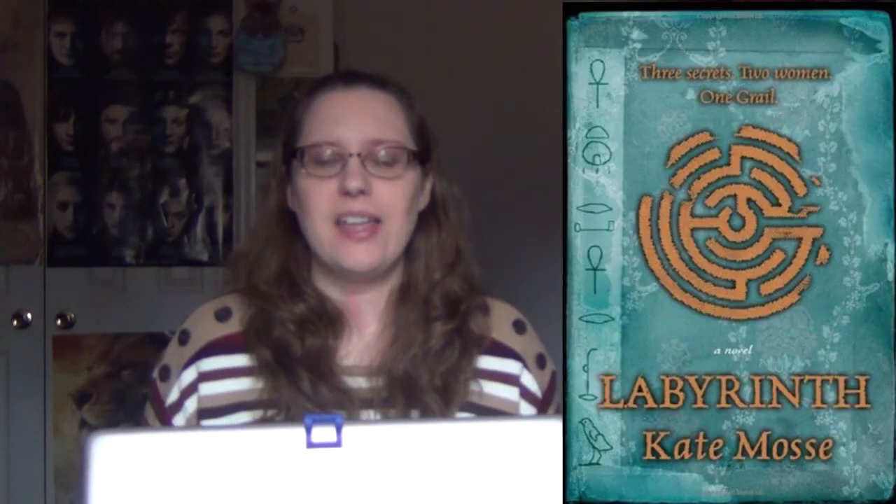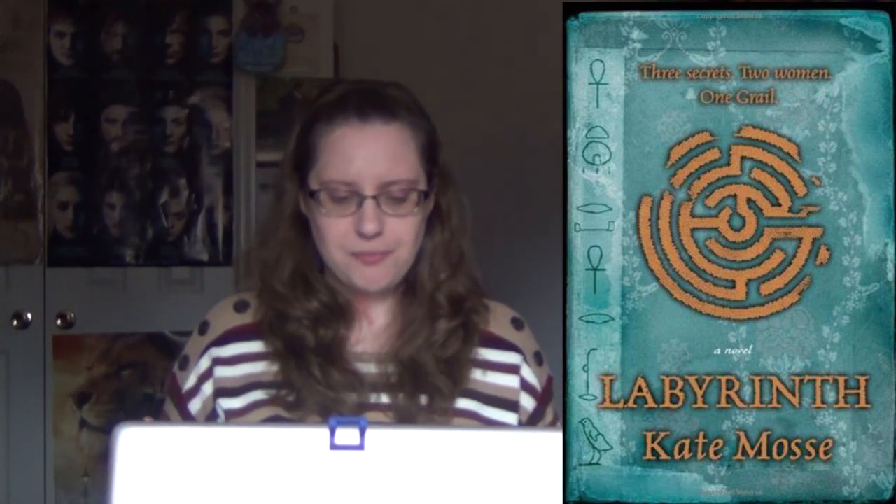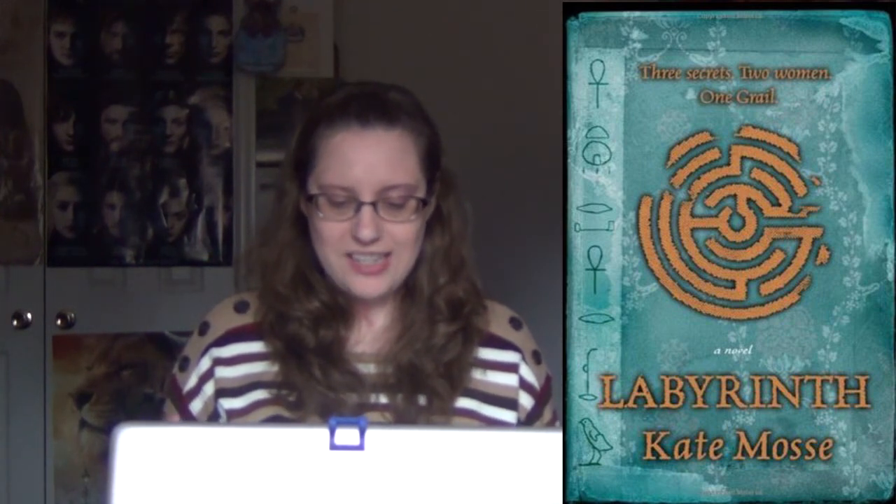Next up, Labyrinth by Kate Mosse. I just really liked this cover. When I first saw this book on shelves I was like, oh, this is kind of interesting — what's this mysterious symbol? It looks like a labyrinth, but is that what it means? What you need to know about Labyrinth: some of the story takes place in 2005 in a contemporary setting, and then there's also historical fiction settings thrown in as well. The whole book takes place in France. You're following a young woman named Alice who is on an archaeological dig, and she stumbles into a cave and discovers some skeletons and some strange writing on the walls — and this pattern of the labyrinth that you see on the cover of this book.